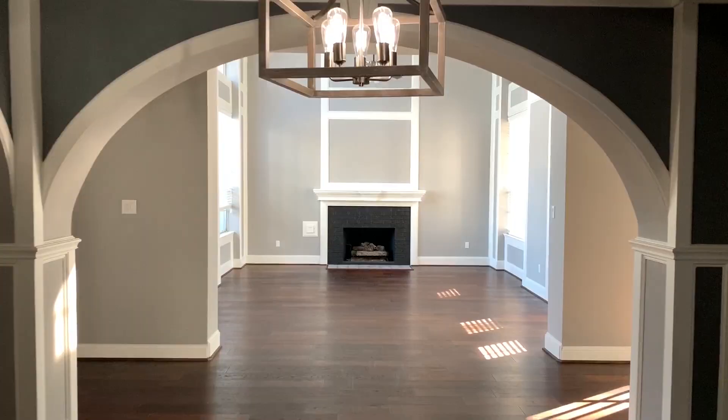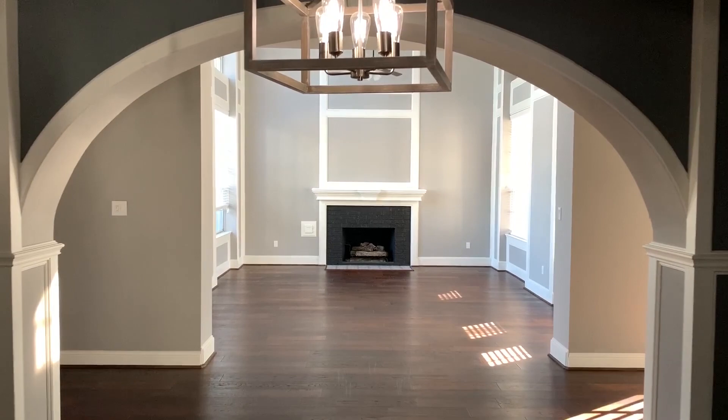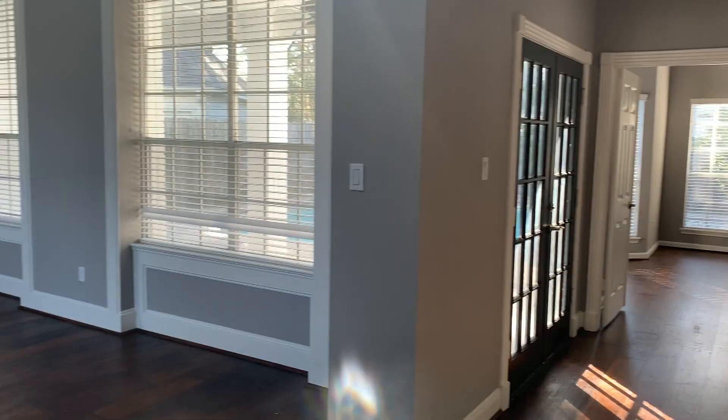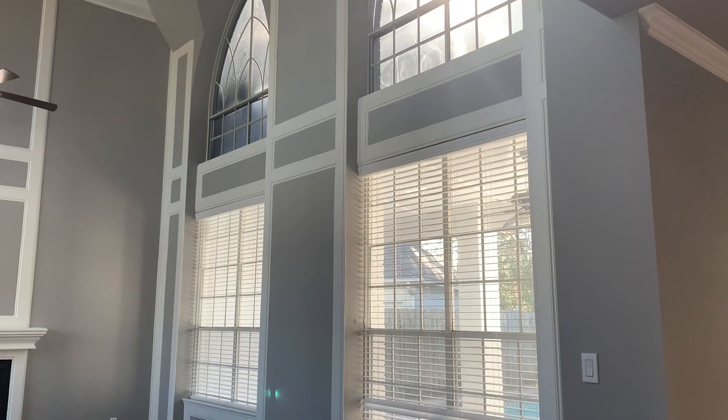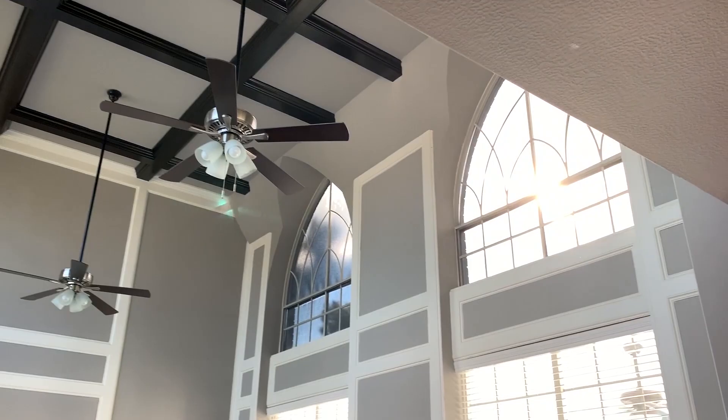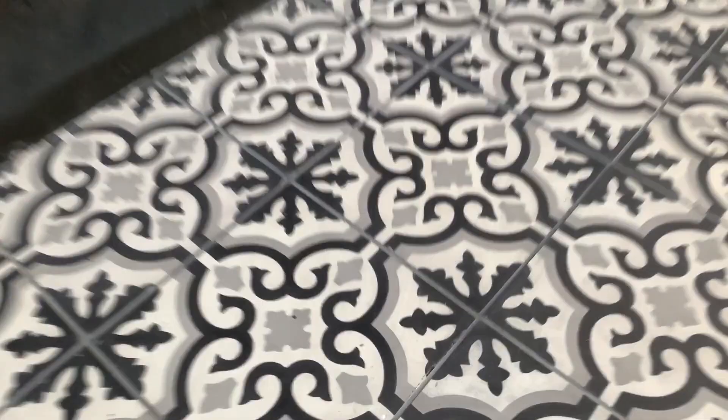Another cool thing about this is that since it is an open concept, all you have to do is walk a few feet this way and you're going to enter the great room or the large living area. In the living room, you're going to have these huge large windows that give you natural light all throughout the day. We also have black beams up on top — it's a nice little accent that adds a bit more comfort to the room.